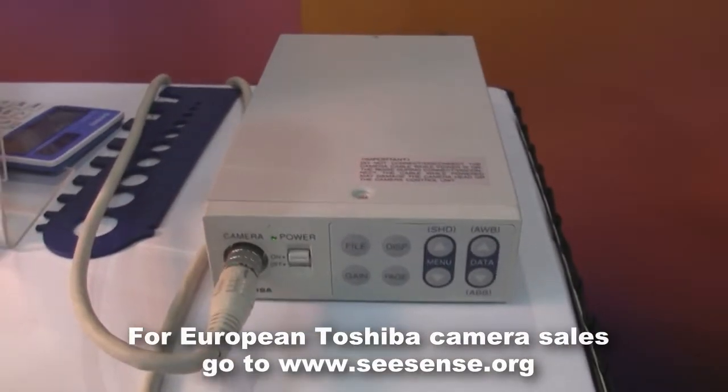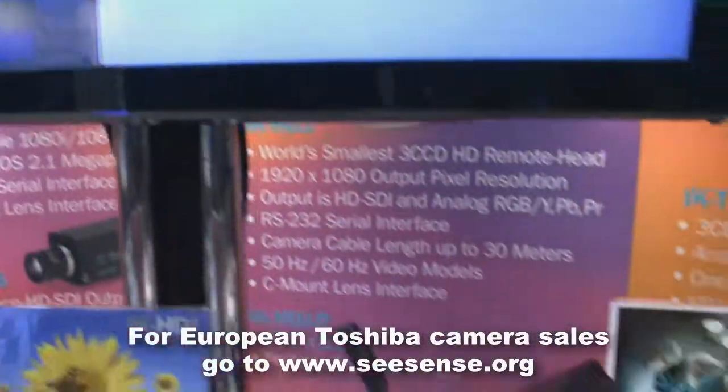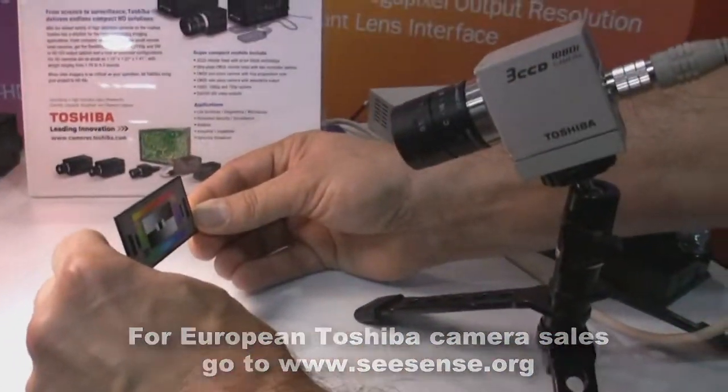It has a camera control unit which is separate from the head, so that you can keep the electronics in a more convenient location and take advantage of the small form factor of the head. We're also looking at 3D and combining two cameras together to give depth.